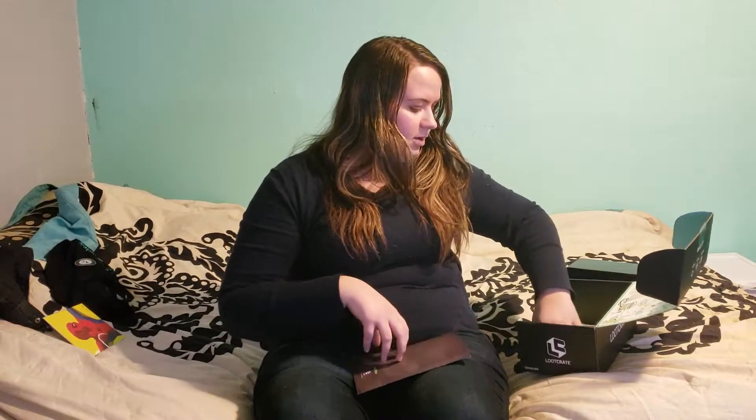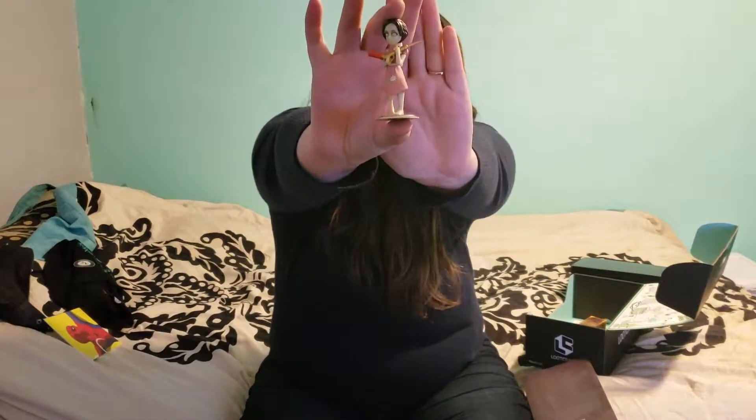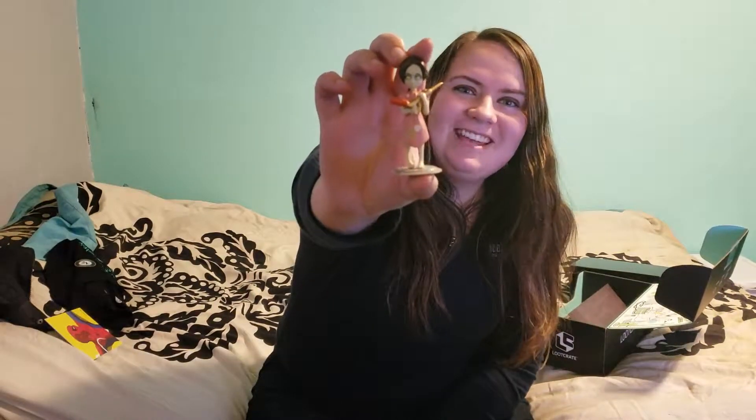Up next we have a Haysmall Sister from Bioshock — it's a little figure. This is a really little box. She's so cute and deadly. She looks like a little zombie girl. I've never played Bioshock — I believe it's a game, or maybe a movie, I don't know. But she looks so cute, but so scary and evil at the same time.